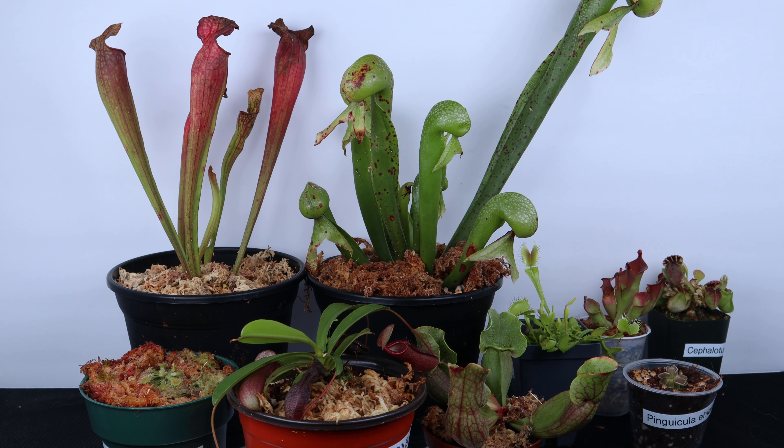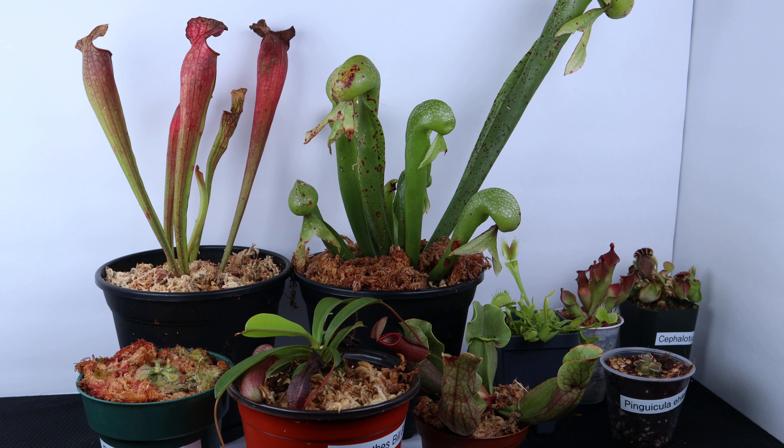All the carnivorous plants that you are seeing in the video today are plants that currently reside in the menagerie. The first question I get asked is, what exactly are carnivorous plants?